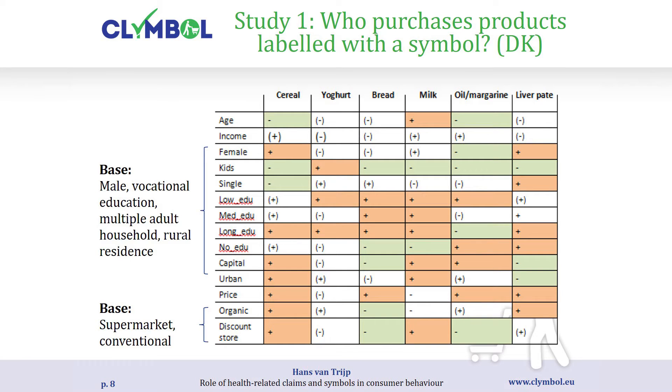Looking at this table with different product categories in Denmark and different background variables predicting the probability of purchasing labelled products — if you see the same colour pattern across columns, there is a consistent profile. The conclusion is: there is no consistent profile across different categories. There is not one type of household that is typically the purchaser of all symbol-labelled products. The strongest pattern in Denmark is that having kids in the household reduces the probability of purchasing those symbol products.